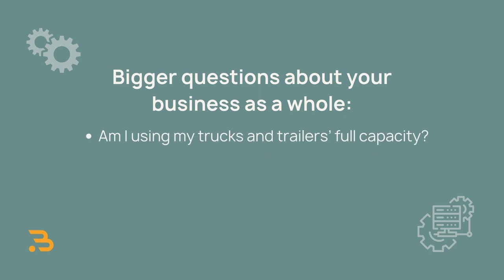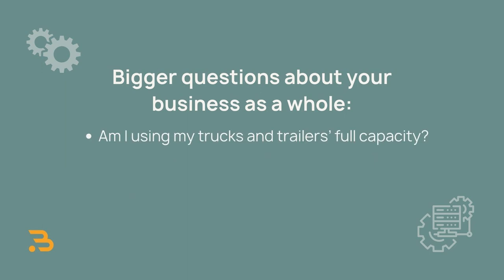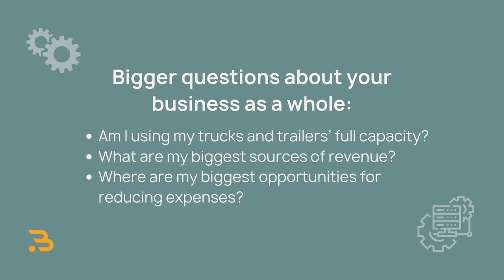Once you have all that data in one place, you can start to answer bigger questions about your business as a whole — like, am I using my trucks and trailers to full capacity? What are my biggest sources of revenue? What are my biggest opportunities for reducing expenses?